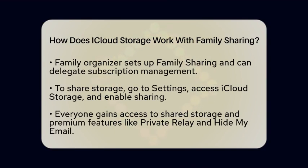Now, let's talk about privacy. Each family member uses their own Apple ID. This means that while you share storage, your personal files, photos, and documents remain private. No one can access your stuff unless you choose to share it through iCloud Drive, Photos, or other apps.